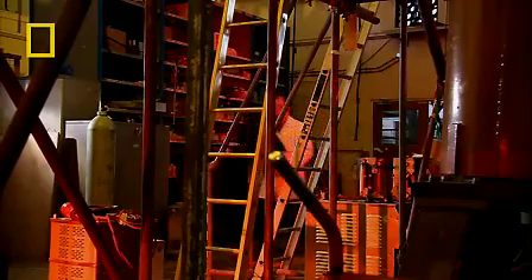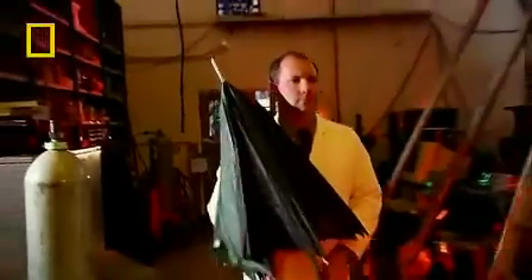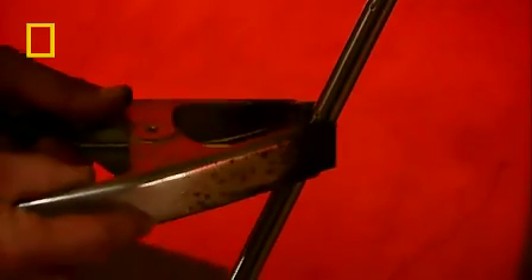In effect, it recreates one of nature's most fearsome phenomena. Normally used to test products designed for electrical substations, today we're asking one of the big scientific questions: what would happen if your umbrella was struck by lightning?